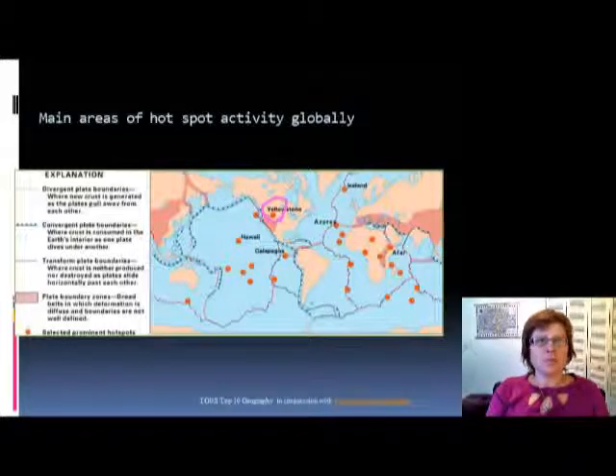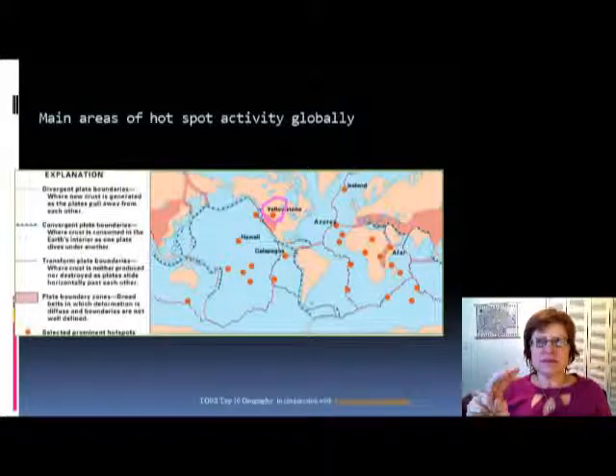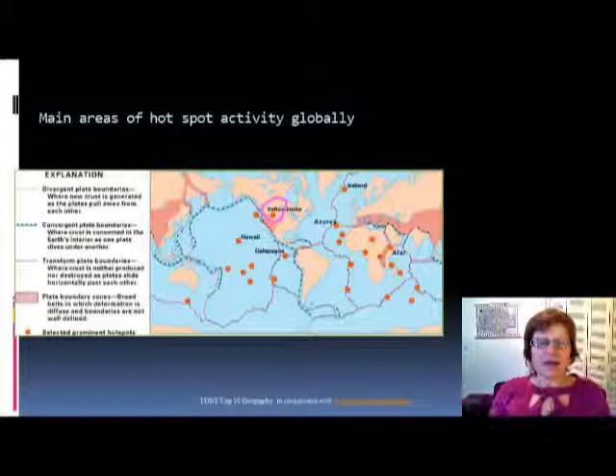Yellowstone produces the biggest volcanoes — we call it a super volcano. In the last 2.1 million years it produced three extreme eruptions: one 2.1 million years ago, one 1.2 million years ago, and one 600,000 years ago. Some people think it's overdue. It produced a huge caldera about 40 miles wide, and we have estimates of how much volcanic ash and pyroclastic material it could produce, which could be devastating for the US.